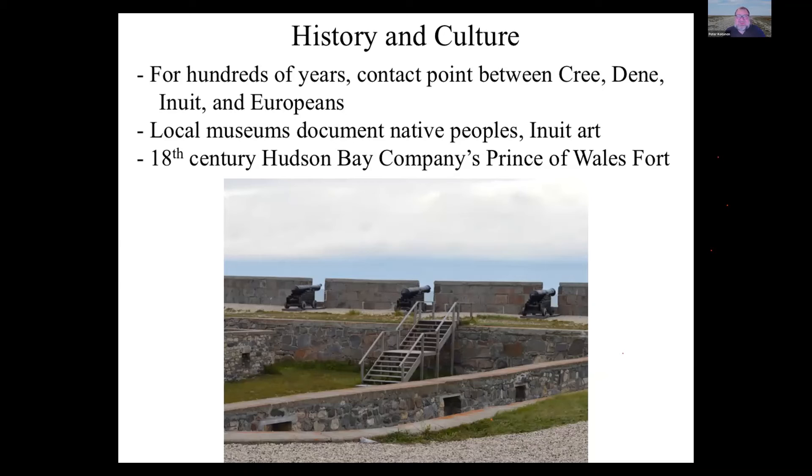Churchill has been a contact point between Cree, Dene, Inuit, and Europeans for hundreds of years. There are several good local museums and sources of art in town, including a national parks museum and an excellent museum of Inuit art. Across the river is also the Hudson Bay Company's Prince of Wales Fort — a huge 18th-century star fort. You'll get at least one or two days off during the course and can potentially arrange trips there.